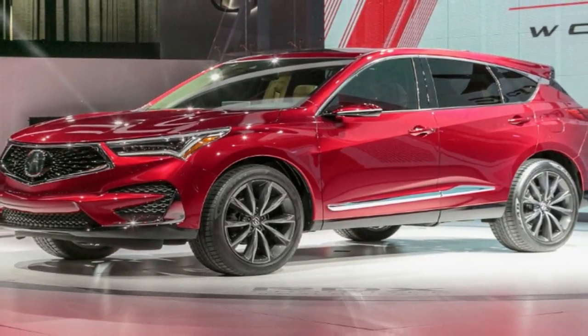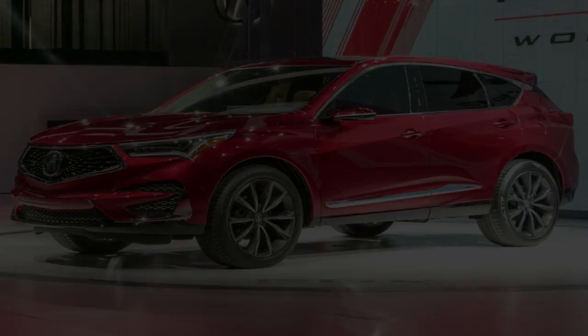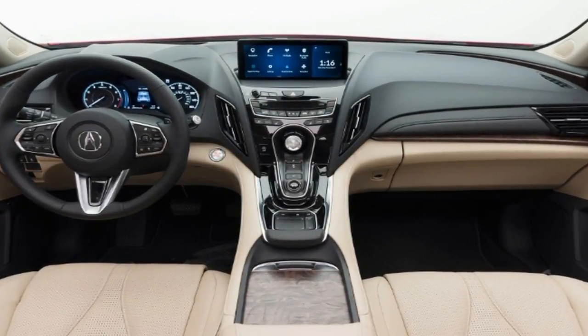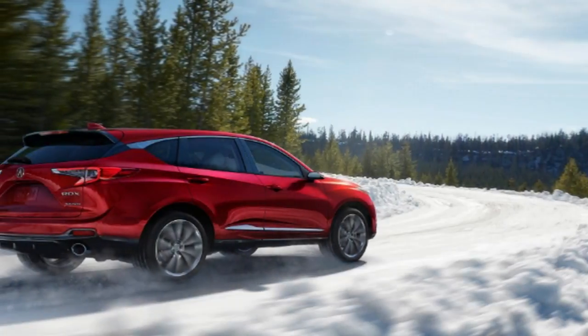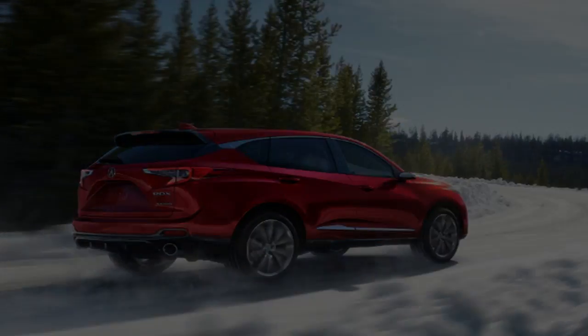Drive modes are similar to the NSX's, which defaults to Sport but can be changed to Comfort, Snow, or Sport Plus. It features variable gear steering, and the 2019 model gets the second generation of Acura's torque-vectoring Super Handling All-Wheel Drive, or SH-AWD. Around 60% of current buyers choose AWD.